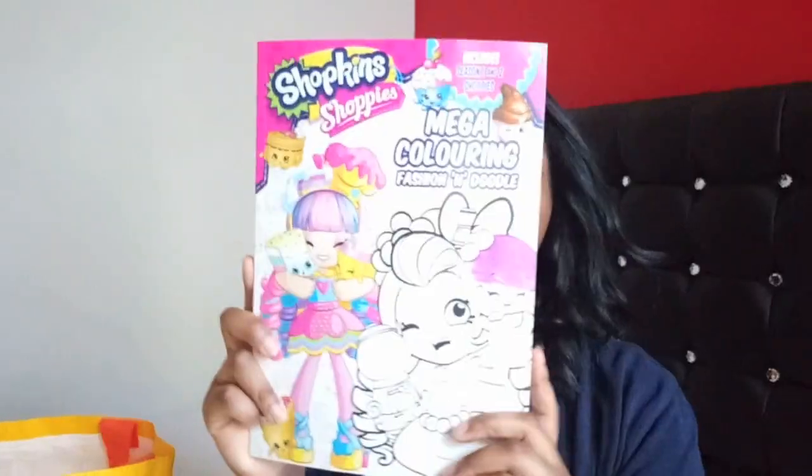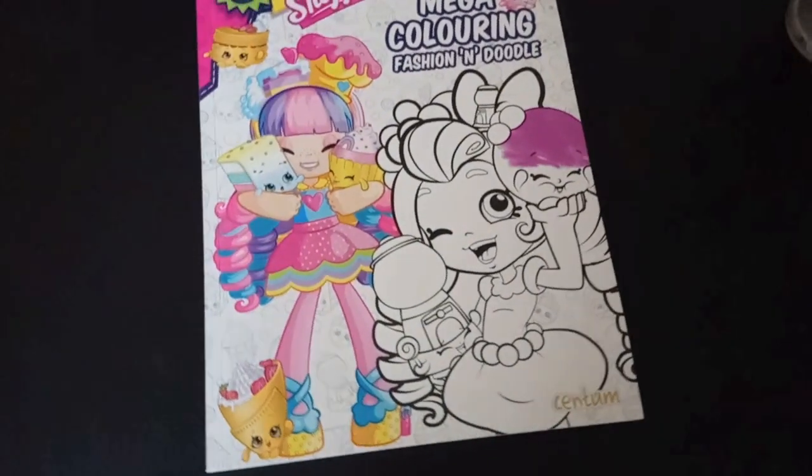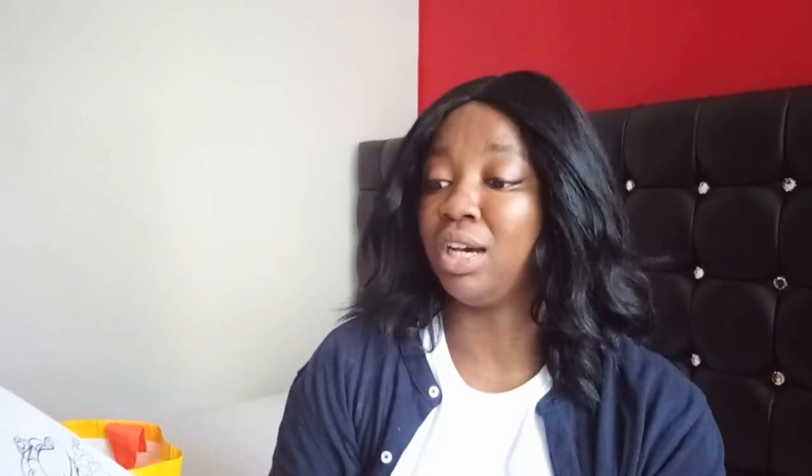I picked up a Shopkins colouring book. Oh my goodness, she's going to love this! She likes Shopkins, you guys. I thought this would be really nice for her.